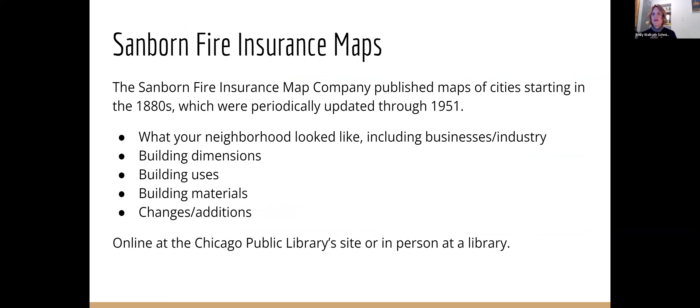Starting in the 1880s, the Sanborn Fire Insurance Map Company published very detailed neighborhood-by-neighborhood maps for insurance reasons. They were pretty accurate because they needed to know what to charge you based on how fireproof your building was. They were updated through 1951, which is the coolest part — for some areas you can see a moment in time like 1923, and then another moment in time like 1950. So you can see how your building changed as well as what it looked like originally. It includes building uses, building materials, changes, additions, and they are available online through the Chicago Public Library site.